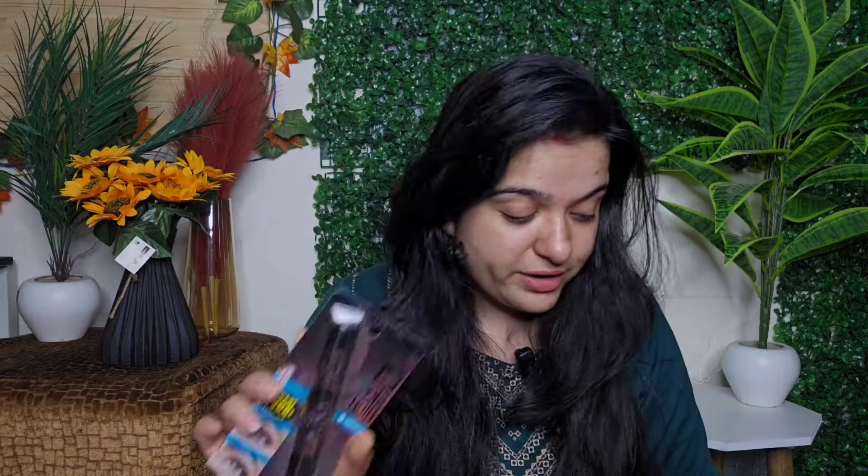This is my Maybelline mascara. I really like it. The sale price was very affordable, and that is why I ordered this much. My mascara was going to be finished, so I ordered it in advance.